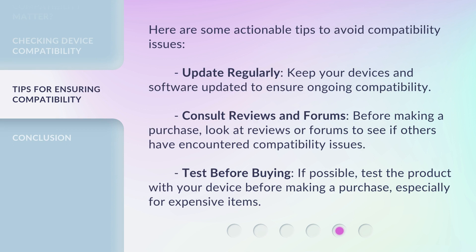Here are some actionable tips to avoid compatibility issues. Update regularly: keep your devices and software updated to ensure ongoing compatibility. Consult reviews and forums: before making a purchase, look at reviews or forums to see if others have encountered compatibility issues. Test before buying: if possible, test the product with your device before making a purchase, especially for expensive items.